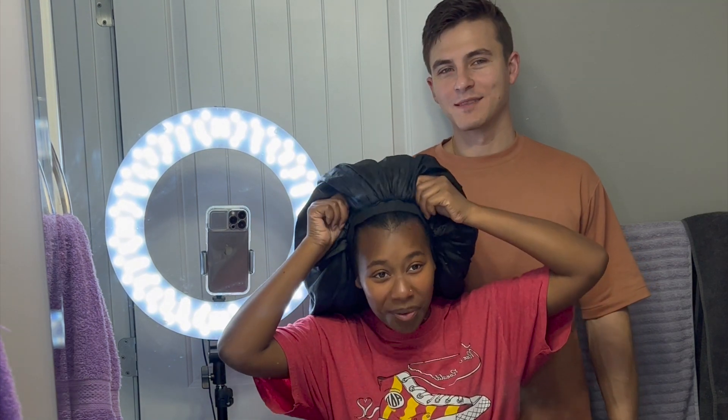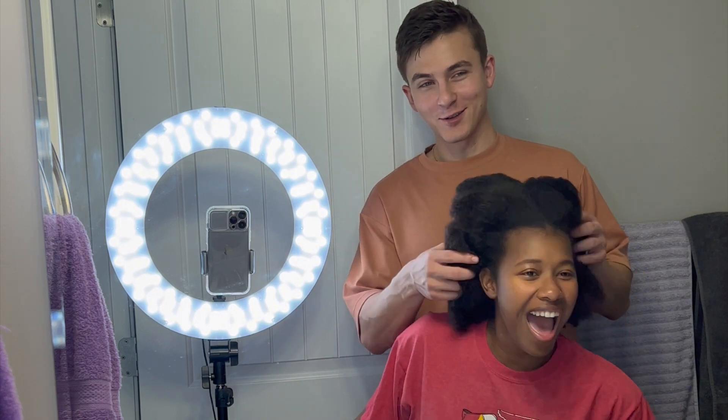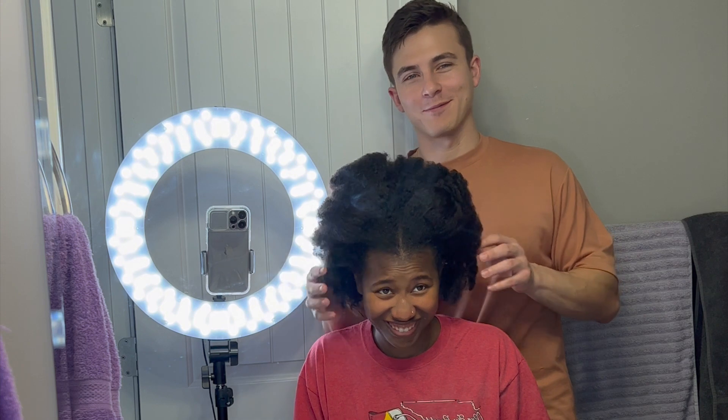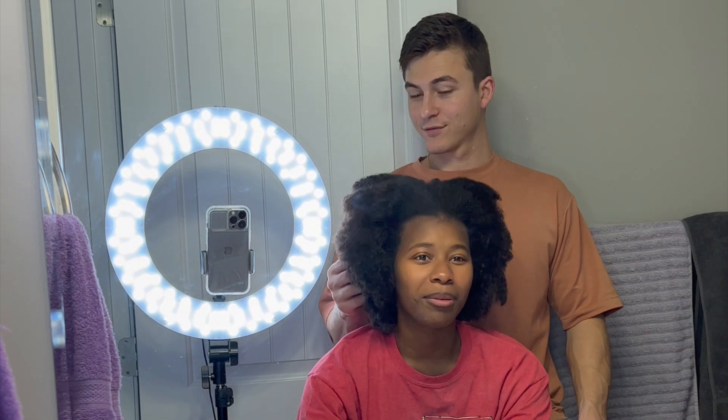Joseph sees this every morning. This is what my hair does - it'll be curly during the day, especially when I style it. But it eats product, it eats water. So Joseph, go ahead and start your journey.